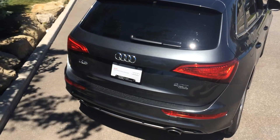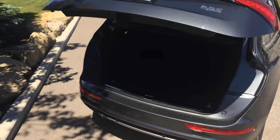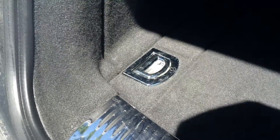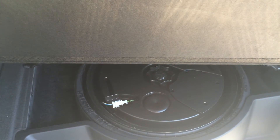The trunk is very easily accessible via a button on the key fob. Once in the trunk you can see our cargo cover for added privacy, our anchors for tie-down straps, and underneath the floor we have extra shelving and our compact spare tire, jack and tool kit.